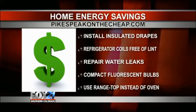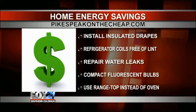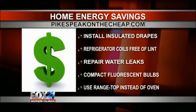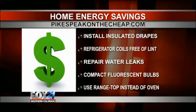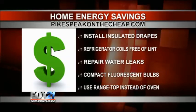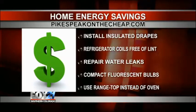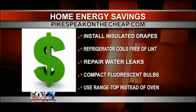Those water leaks too — one leaking faucet dripping one drop of water a minute can use 250 gallons of water a month. I would have never guessed that. You also want to talk about those fluorescent bulbs — the CFLs. They can save you a lot of money, and that's been advertised a lot by the people who make them.